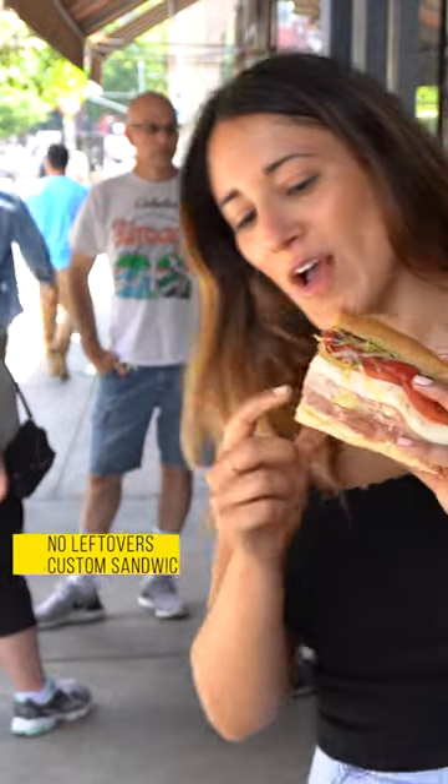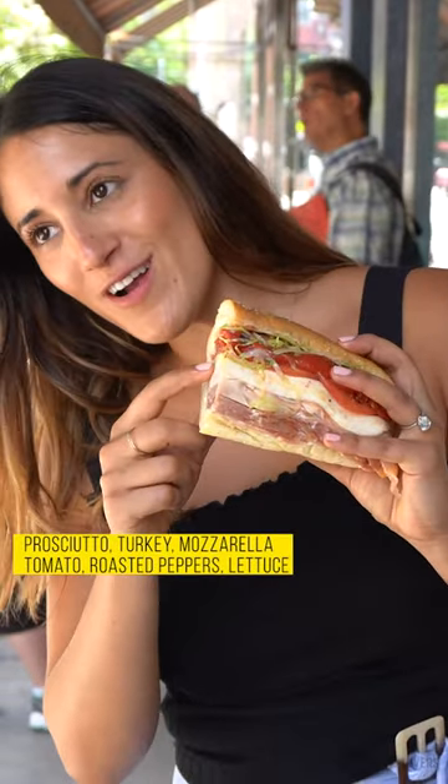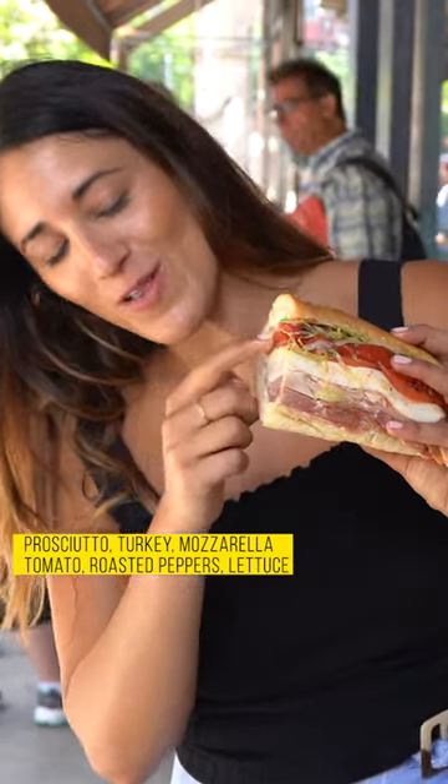This is our custom one — I'm going to call it the no-leftover special. We got prosciutto, turkey, mozzarella, tomato, roasted red pepper, lettuce, and a little bit of mayo and red wine vinegar.